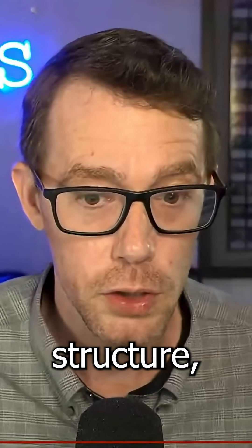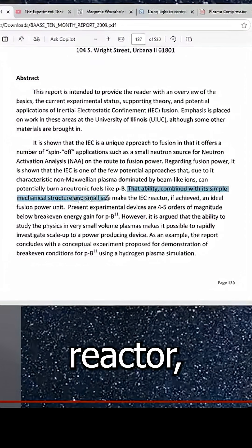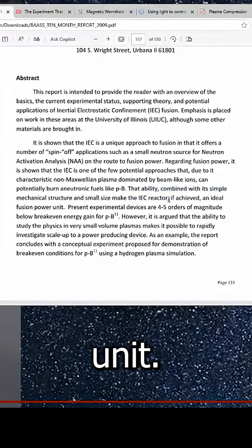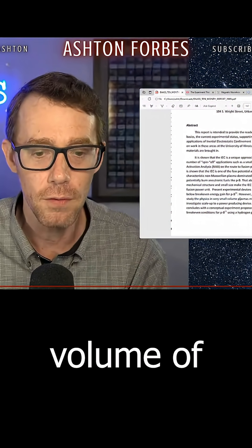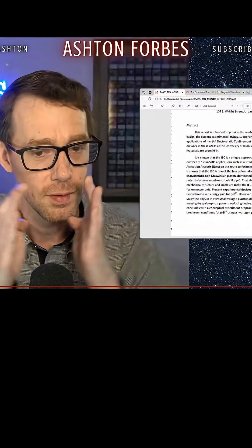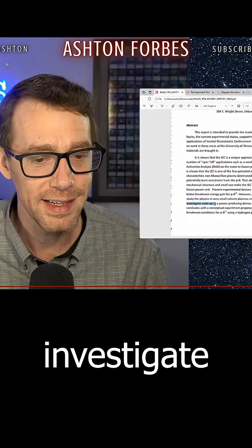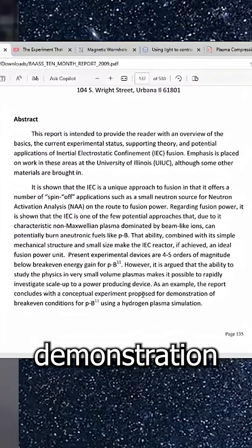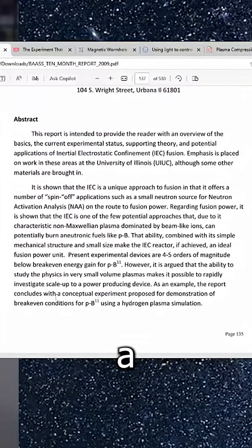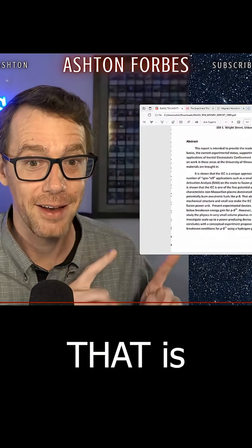Combined with its simple mechanical structure — simple monostructure we might say — and small size, makes the IEC reactor, if achieved, an ideal fusion power unit. It is argued that the ability to study the physics in a very small volume of plasmas makes it possible to rapidly investigate scale-up to a power-producing device for demonstration of break-even conditions using a hydrogen plasma simulation.